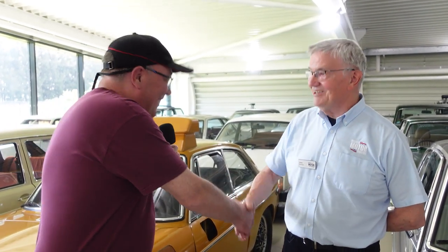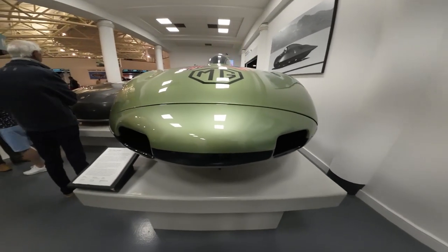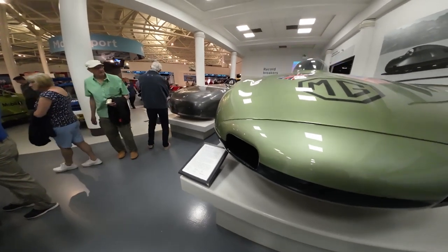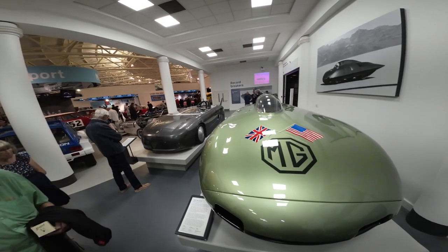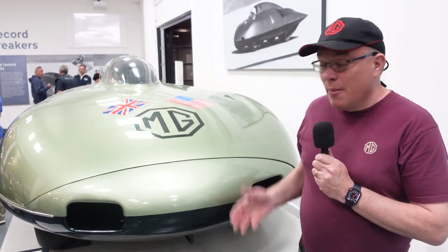The British Motor Museum isn't just known for road cars — there are also a number of concept cars and other interesting vehicles, including MG's land speed record cars. The maximum speed was around 200-something miles an hour, so quite a lot quicker than a standard MGB. A really good exhibition if you get a chance to see them.